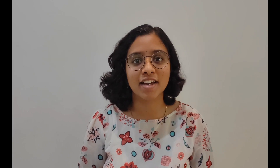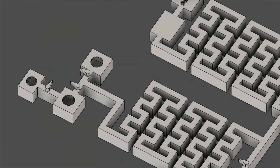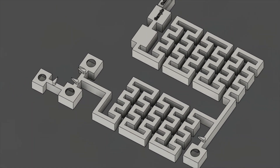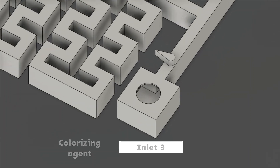There are two steps to the second part: the pre-treatment and the mixing. The pre-treatment uses a chemical reaction with glucose oxidase to convert the glucose in saliva to gluconic acid and hydrogen peroxide. Saliva is injected through inlet one, and a mixture of glucose oxidase and HRP is injected through inlet two, producing hydrogen peroxide in proportion to the glucose concentration.